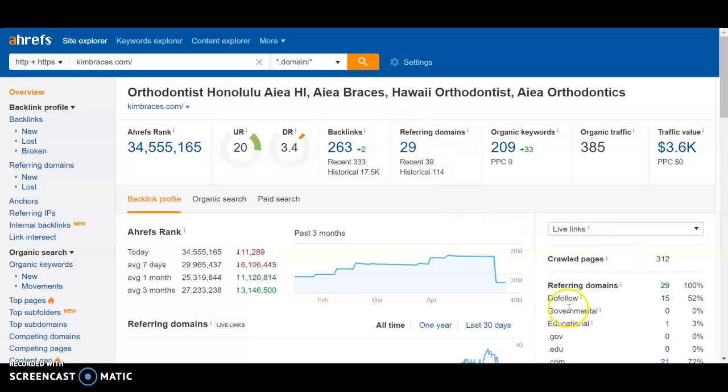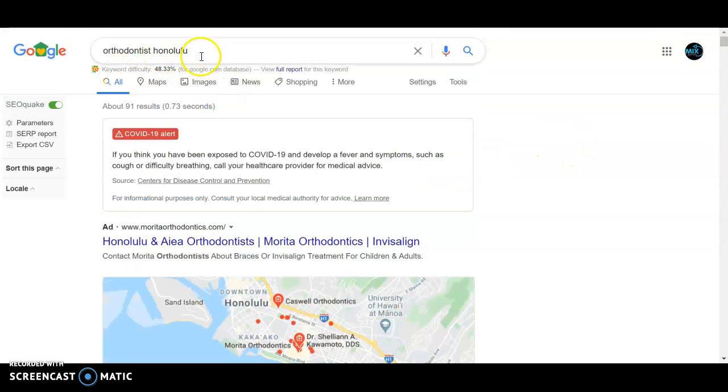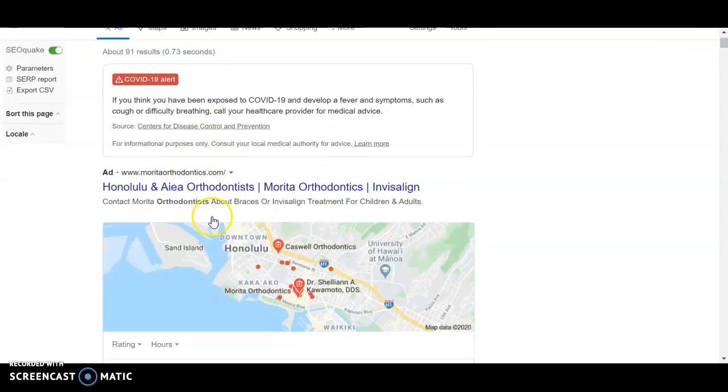To go even deeper, we care about do-follow backlinks. Of the 29 referring domains, 15 of them are giving you power. Not every website gives you power, so we make sure we help our clients find more do-follow backlinks. When a website has more power themselves, it allows you to receive more of that power as well. Not all do-follow backlinks are created equal. When you start ranking higher, you'll start ranking for more organic keywords, and your traffic and traffic value will all go up. I just plugged into Google 'Orthodontist Honolulu,' which gets about 150 searches per month according to the software.